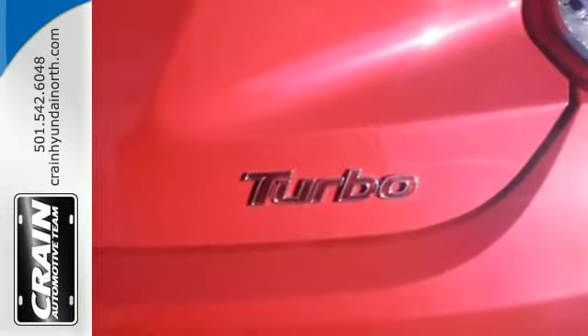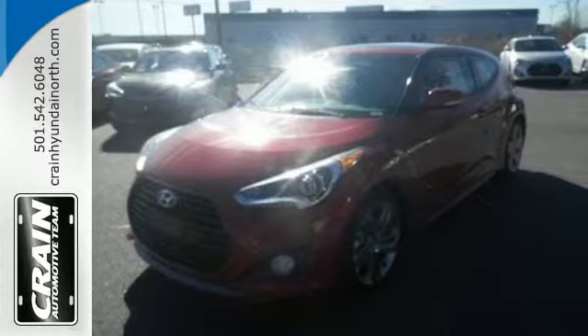Form and function are one in this Hyundai Veloster. Hurry in and take it for a test drive.